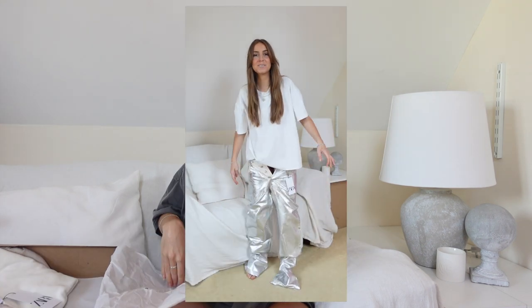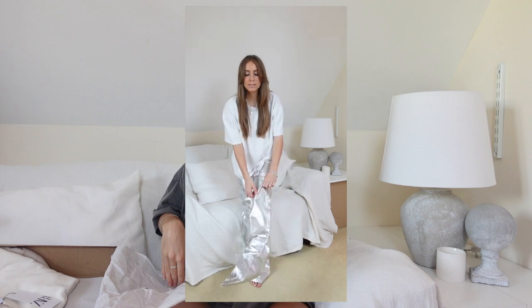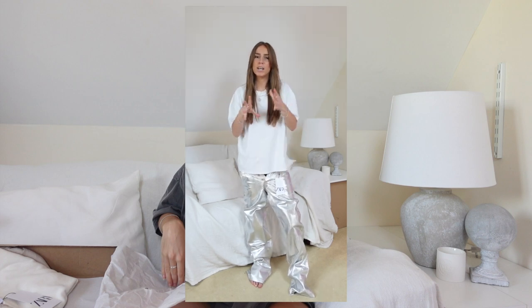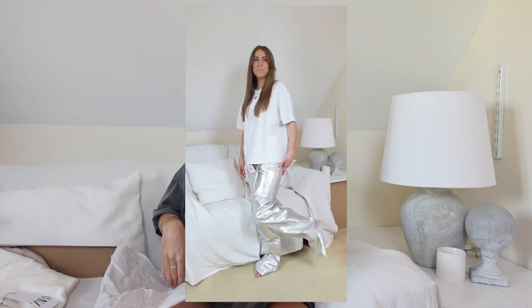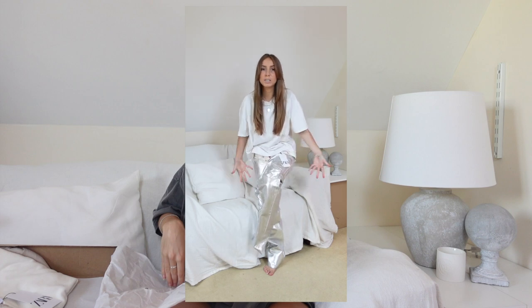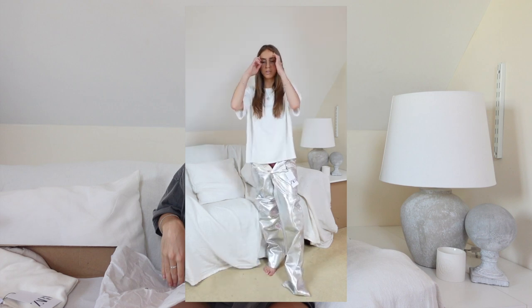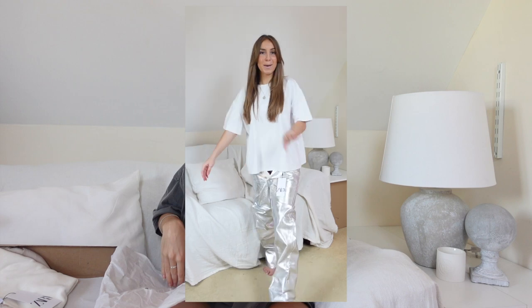I'm genuinely not joking — I cannot get these trousers on because the bottom of the leg is literally still seamed up. I think they're white jeans with silver paint on top and the paint has stuck the bottom of the trouser legs together. I got one foot through but I literally cannot get the other foot in. Also, they have four buttons rather than a zip, and I absolutely hate trousers like that — having to undo so many buttons every time you go to the toilet is so annoying. Zero out of ten, absolutely rubbish.